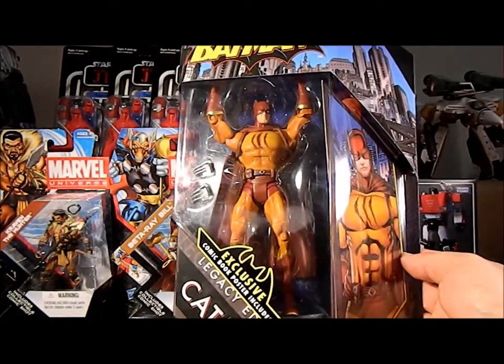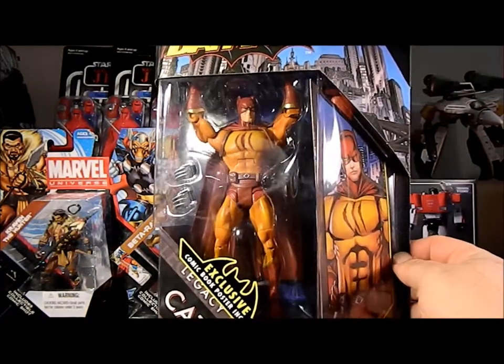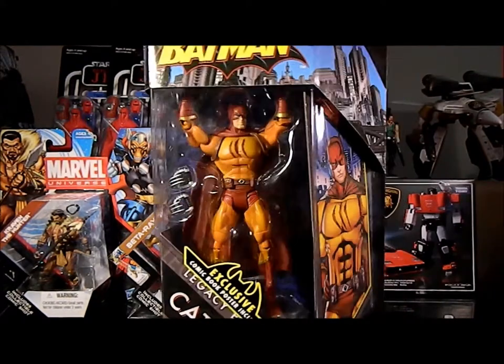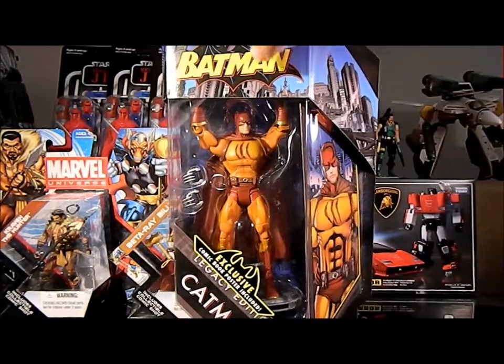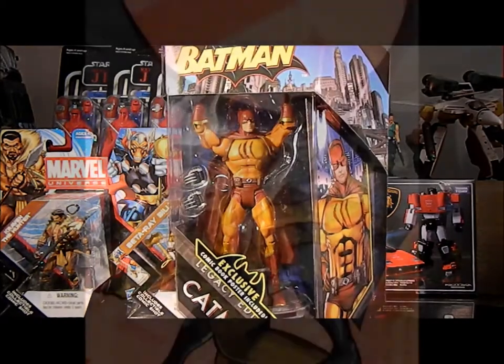I wasn't really familiar with the character and didn't really have a place on the shelf for him. I guess I can squeeze him on my Batman shelf, but I was primarily getting the Super Powers Super Friends figures like 99% of DCUC fans were getting. So let's crack him out of the package and check him out a little bit closer.